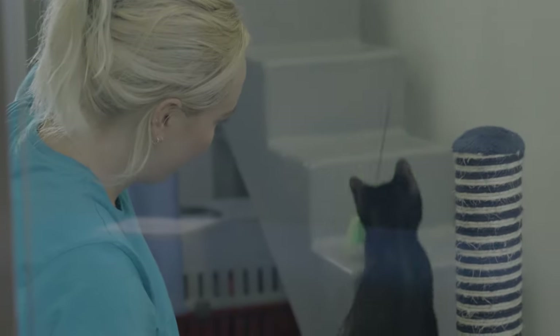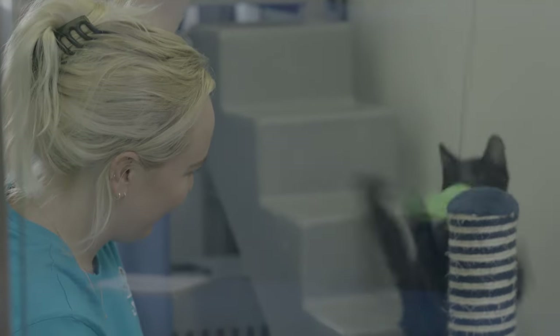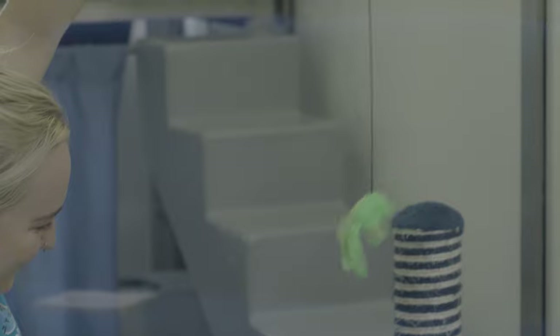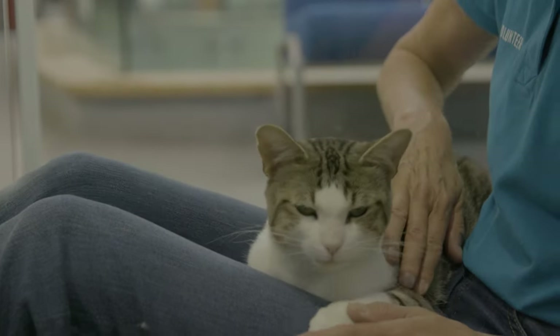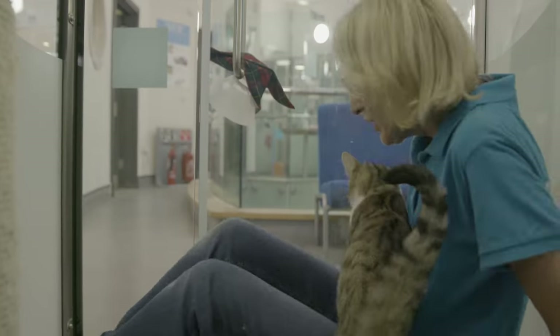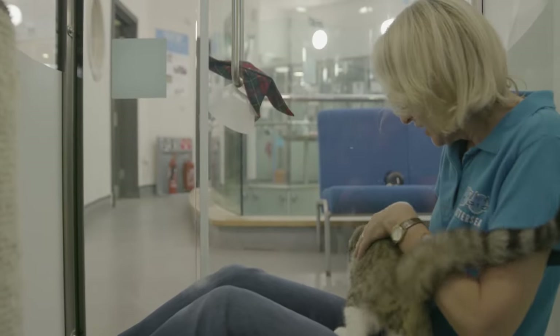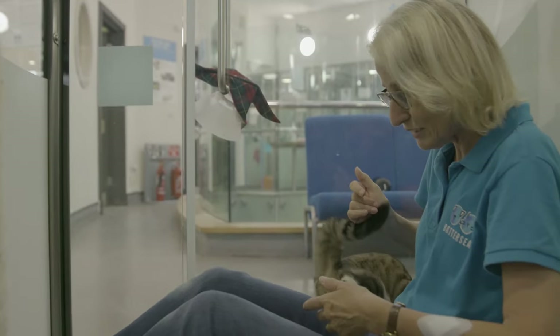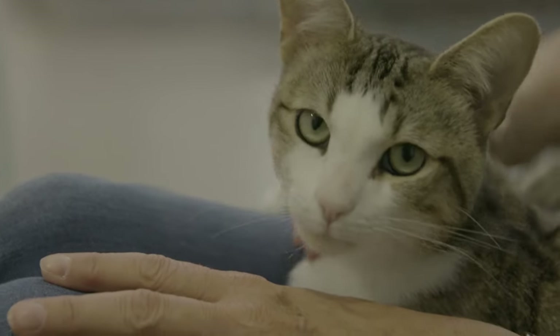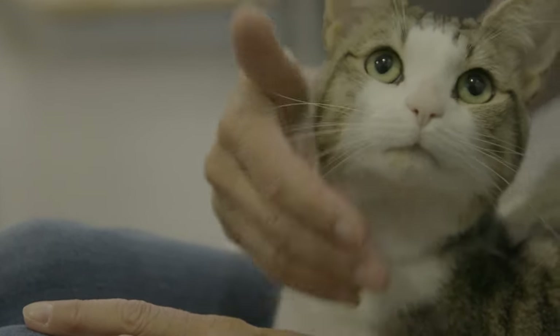Volunteers work together with the staff to try and find the best environment for those particular cats. This one, Enzo, likes a lot of attention, so you can see he's a real lap cat. It's so important with the cats we have at Battersea that we socialise them, but it's all about getting the cats ready for rehoming.